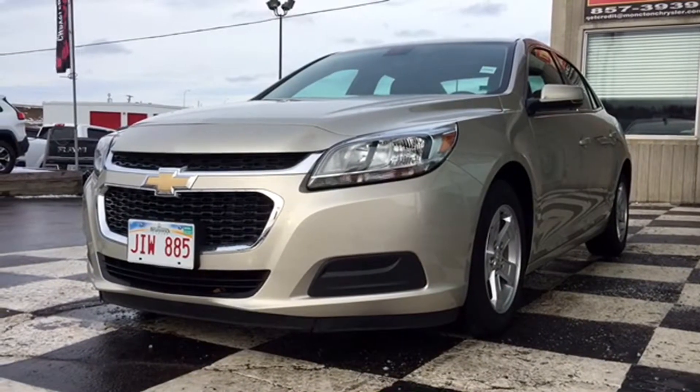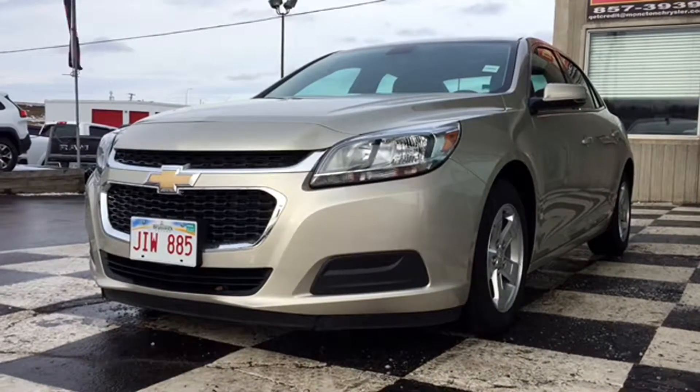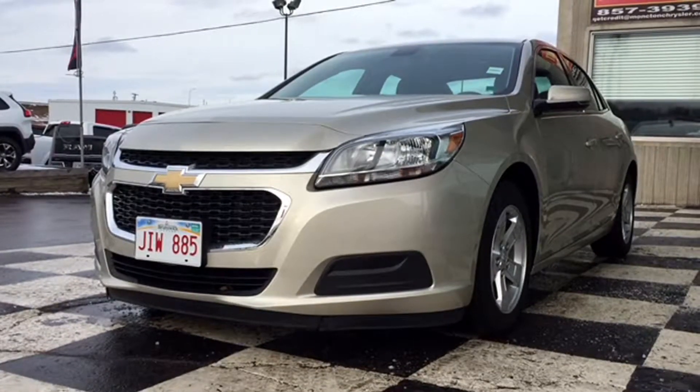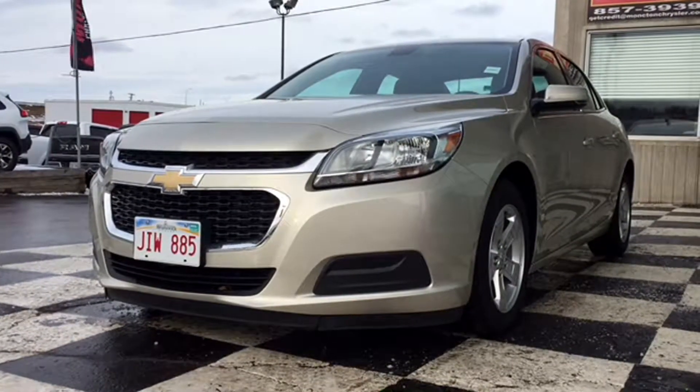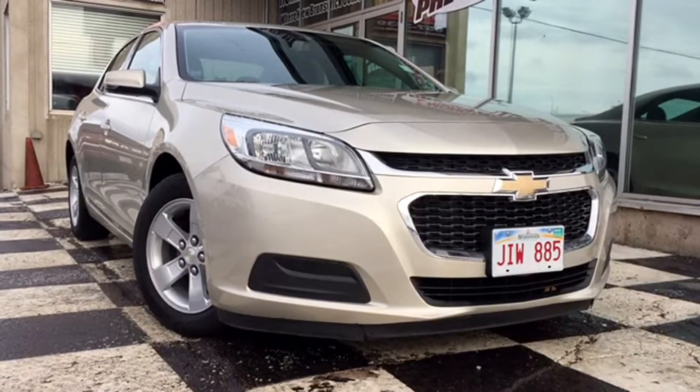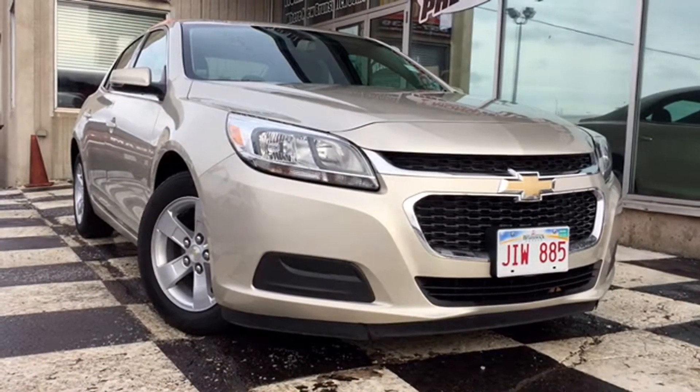How's it going today Atlantic Canada? This is Chris from Moncton Chrysler Superstore, home of the car guys. Today we have a certified pre-owned 2015 Chevrolet Malibu LS up on the checkerboard. This gold sedan only has about 46,000 kilometers on it and it's a great vehicle to get you to and from work or school this winter season.